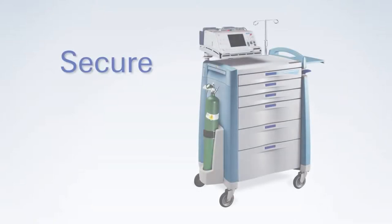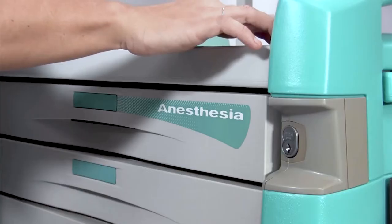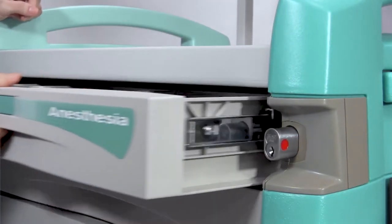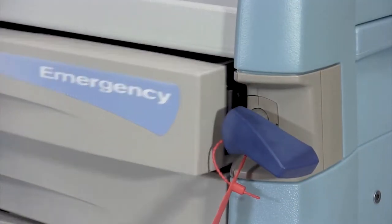Avalo Medical Carts feature innovative lock systems that have been rigorously tested and designed for optimal long-term performance, providing years of dependable security. Select from an array of lock systems to match your workflow and security needs.